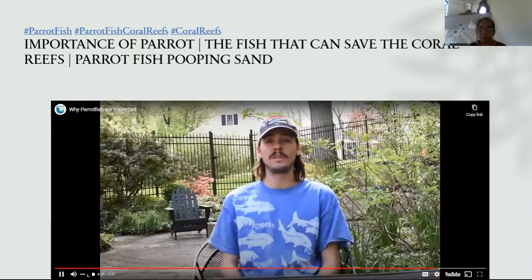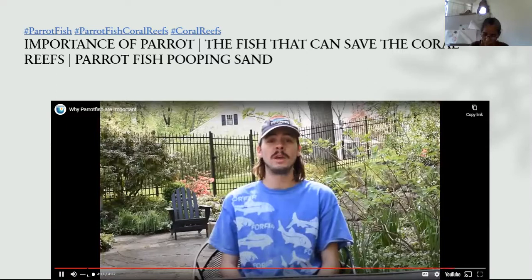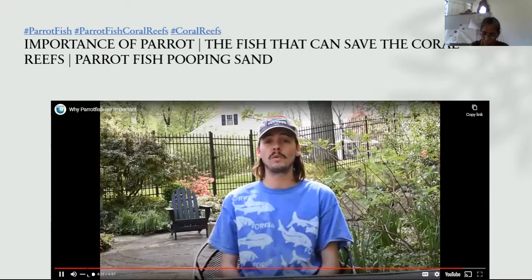Parrotfish help keep the world's coral reefs healthy. Without them, the world's oceans might look very different. Sadly, parrotfish are in trouble in some places, and they — along with the coral reefs and all the organisms that depend on them — need help. If you'd like to learn more about parrotfish, coral reef health, and overfishing, check out the links on the website. Thank you from International Field Studies.